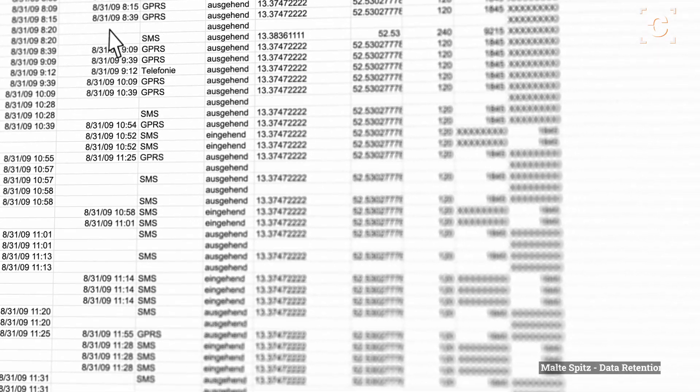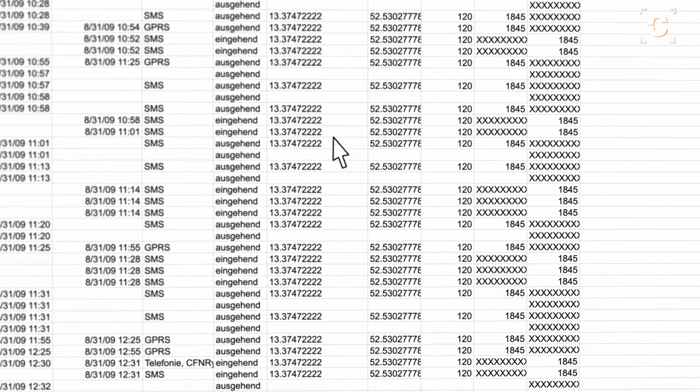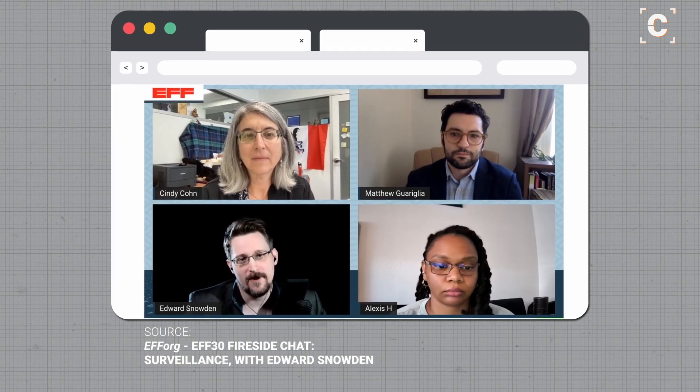Usually, only telecommunication companies have access to the cell tower data, and there is no way to hide from this kind of tracking as long as a phone with a registered SIM card is powered on.